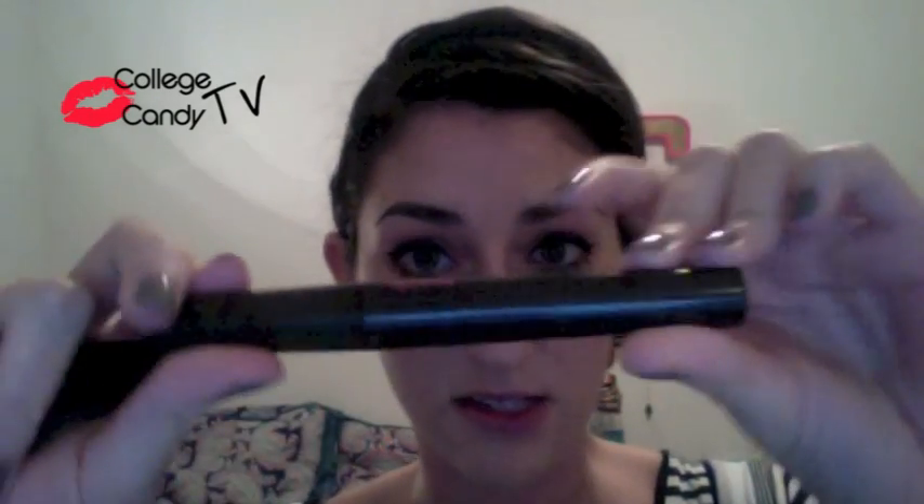I'm going to be using two different kinds of mascara. I'm going to be using Lash All You Want, which is a high volume mascara by Mark, and I'm also going to be using Lash Act — this is to build and define. I'm going to start with Lash Act and just do a quick coat on the top.